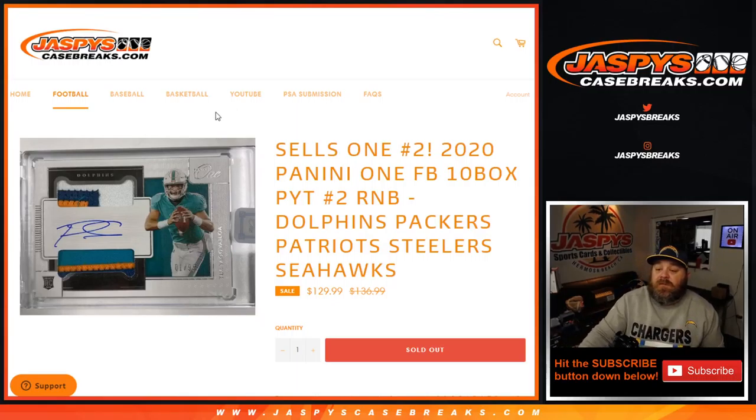Hi everyone, Sean with JaspysCaseBreaks.com here doing a random number block randomizer for 2020 Panini One Football, 10 box pick your team number two, including the Dolphins, Packers, Patriots, Steelers, and Seahawks.